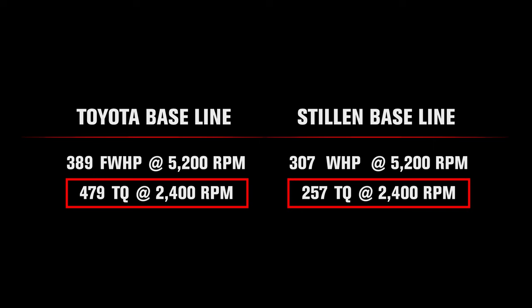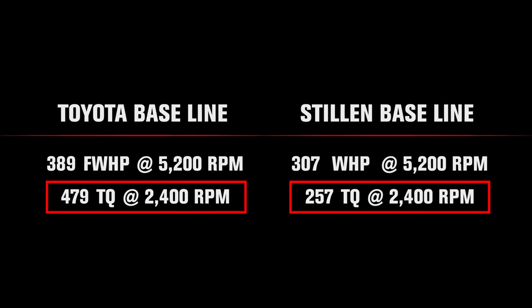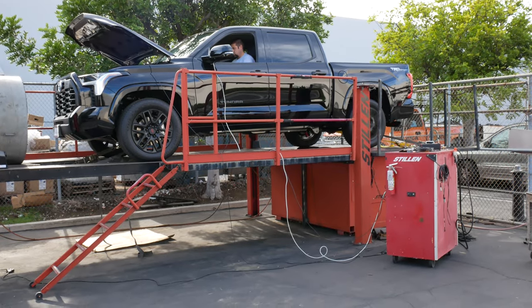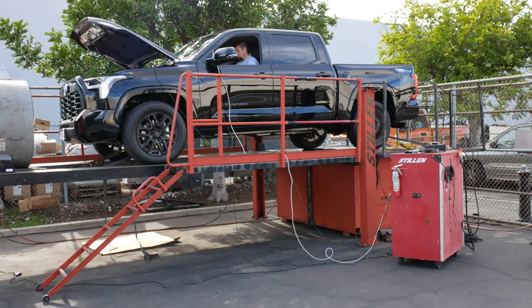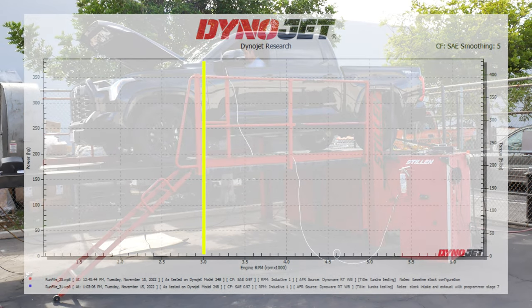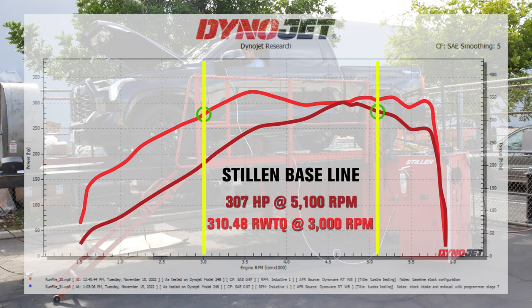In fairness to Toyota, our torque numbers are not going to match up exactly. When they perform their testing, they do wide-open throttle pulls on an engine dyno and don't need to contend with the transmission trying to downshift. When we perform our dyno tests on a chassis dyno, we need to roll on the power consistently but in a manner that doesn't force the truck to downshift. Because of this, we use 3000 RPM for our baseline numbers, as this is where we can hit wide-open throttle without the vehicle downshifting. At this RPM point, we saw 310.48 rear wheel torque and 307 horsepower.